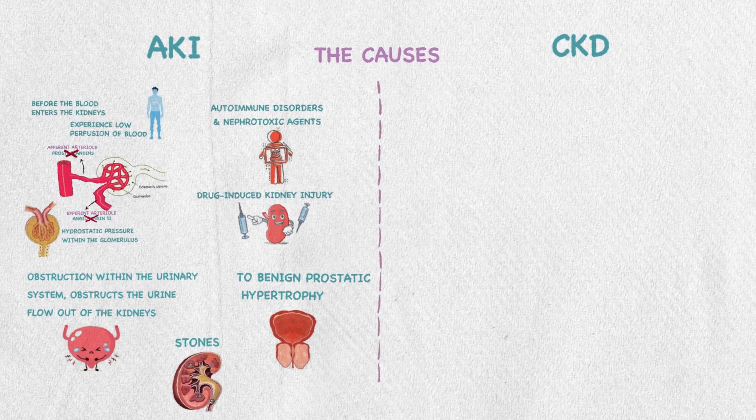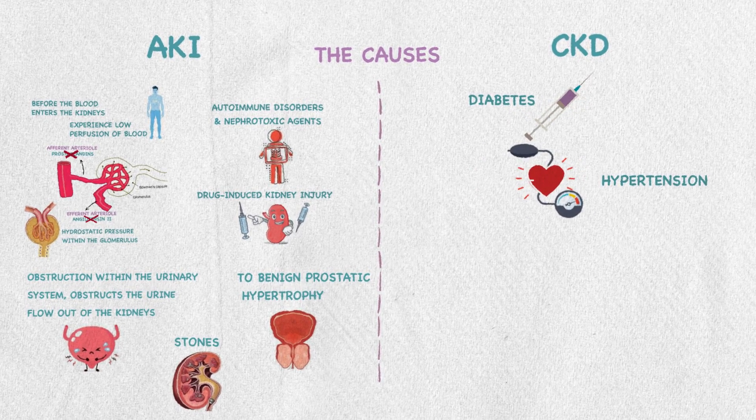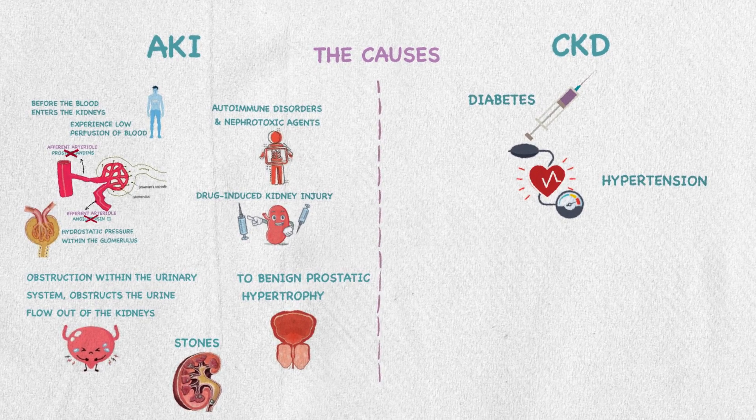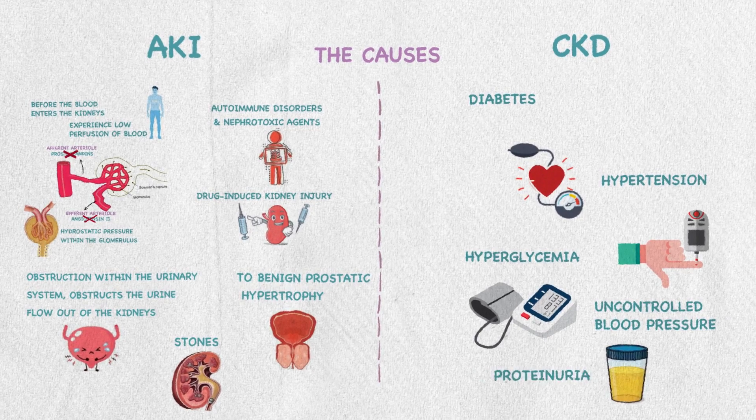For CKD, it can develop secondary to diabetes and hypertension. After damage has occurred, certain factors can cause faster decline in kidney function, like hyperglycemia, uncontrolled blood pressure, and proteinuria.